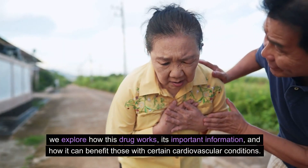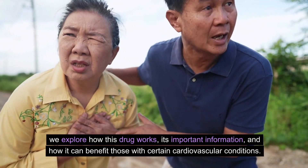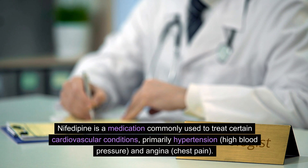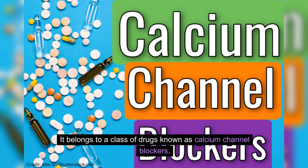We explore how this drug works, its important information, and how it can benefit those with certain cardiovascular conditions. Nifedipine is a medication commonly used to treat certain cardiovascular conditions, primarily hypertension — high blood pressure — and angina — chest pain. It belongs to a class of drugs known as calcium channel blockers.